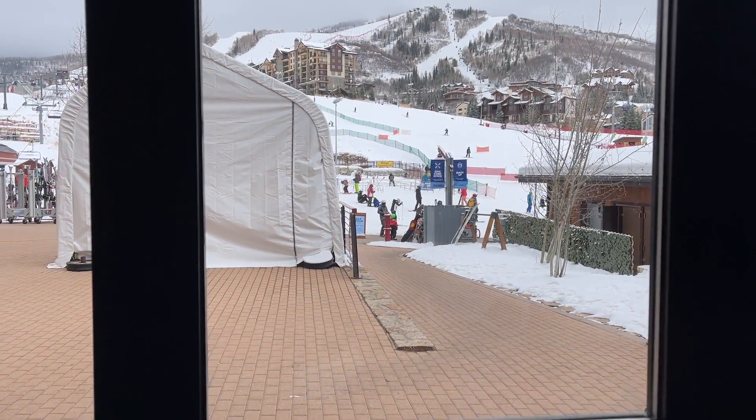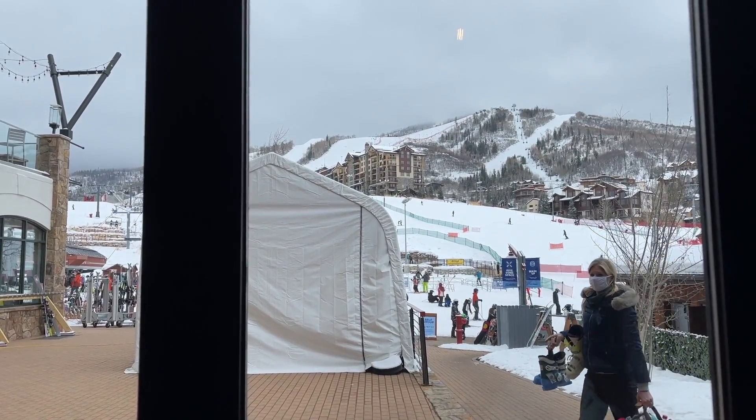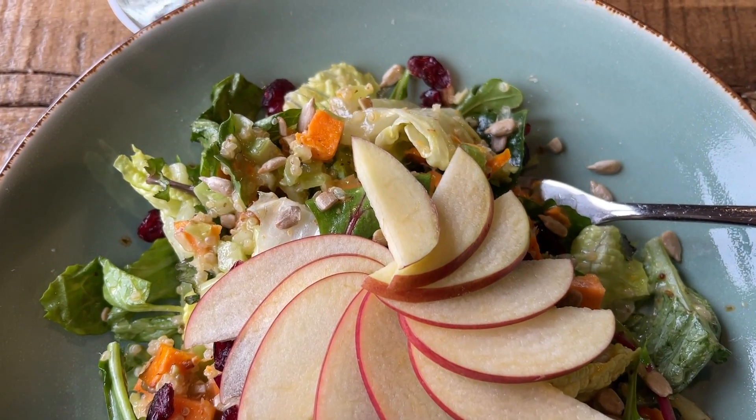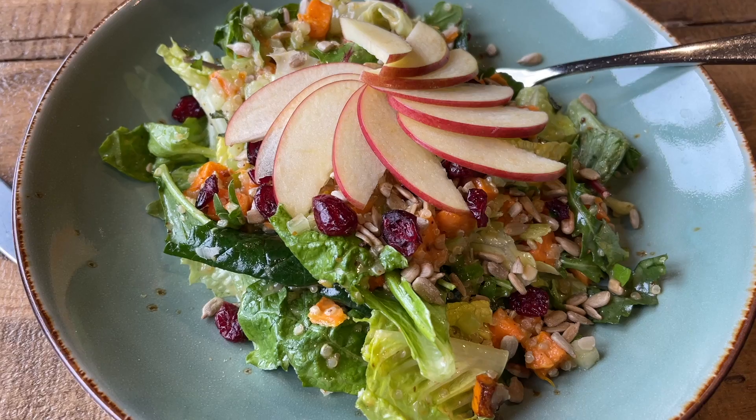We're getting some lunch at one of the restaurants here at the ski resort. Because of COVID they've got only 25% capacity and we're in our own dining room, which is kind of cool. It's nice to warm up because we're freezing. They have really good vegan food at this restaurant. There's my salad — it's got sweet potato, quinoa, and cranberries, it's gonna be really good.